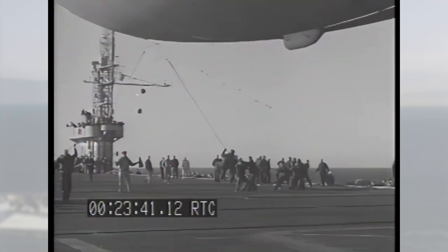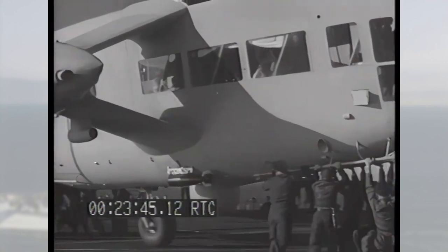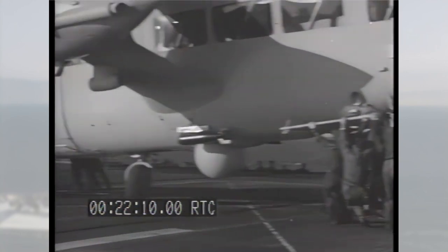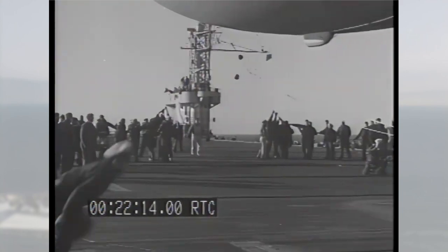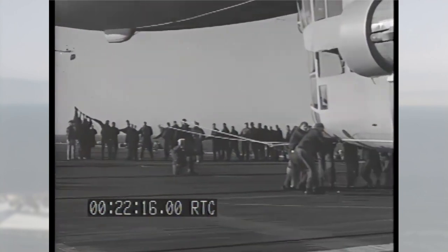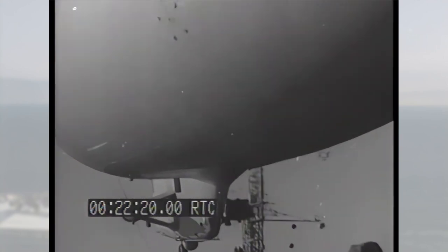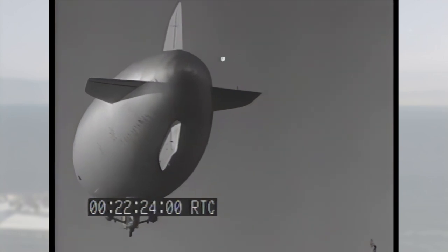Although successful, carrier operations were limited and were not standard operating procedures for the airships and the U.S. Navy. These touch-and-go landings could be especially dangerous. You'll notice in this part of the video the crew manually holding down the airship to the flight deck. Also notice that there's no protection from the airship's propellers, or the danger of the blimp lifting off the deck with the sailors still holding on to the airship.